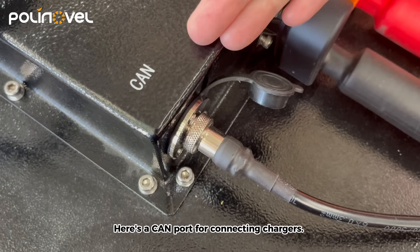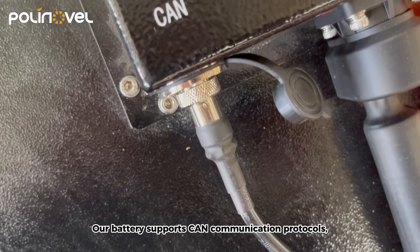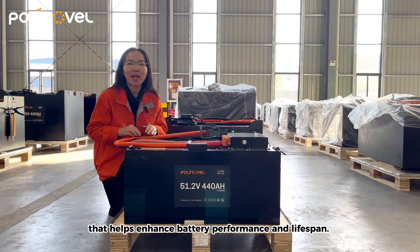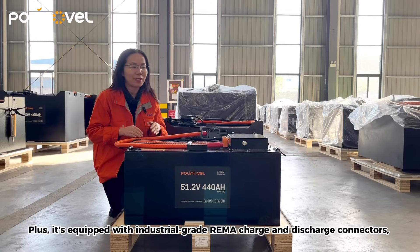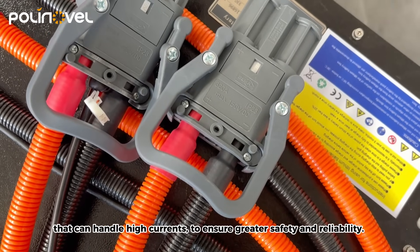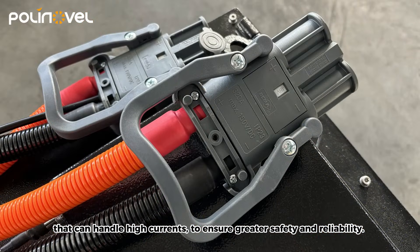Here's a CAN code for connection to chargers. Our battery supports CAN communication protocols, ensuring an optimized charging profile that helps enhance battery performance and lifespan. Plus, it's equipped with industrial-grade charge and discharge connectors that can handle high currents to ensure greater safety and reliability.